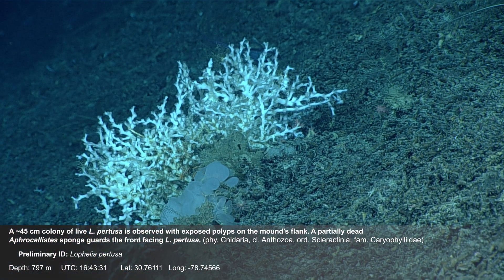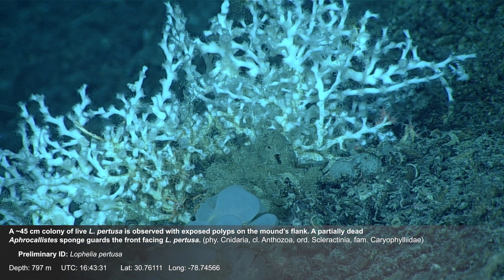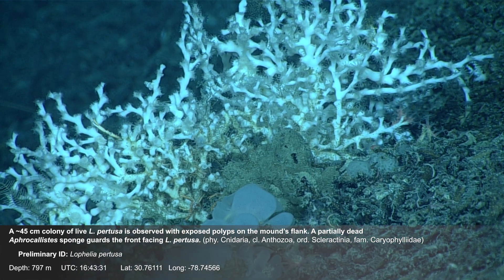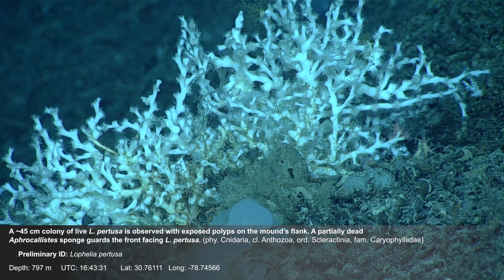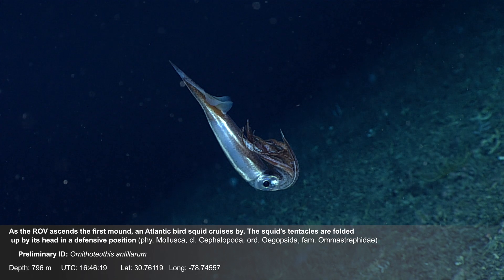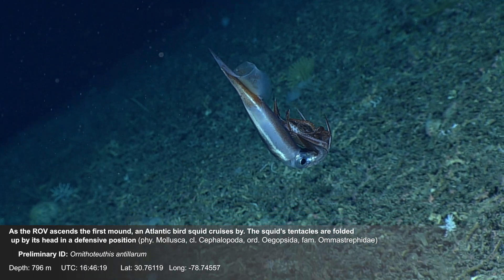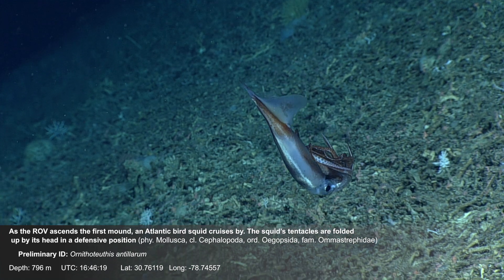A 45-centimeter colony of live Lophelia pertusa is observed with exposed polyps on the mound's flank. A partially dead Afrocalistes sponge guards the front-facing Lophelia pertusa. As the ROV ascends the first mound, an Atlantic bird squid cruises by with its tentacles folded up by its head in a defensive position.